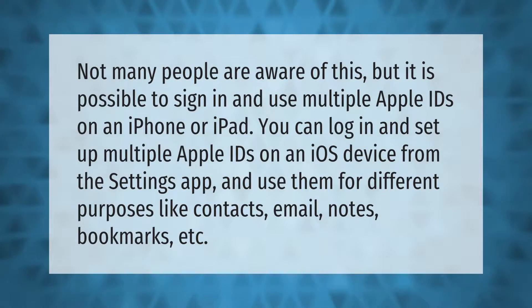Not many people are aware of this, but it is possible to sign in and use multiple Apple IDs on an iPhone or iPad. You can log in and set up multiple Apple IDs on an iOS device from the Settings app and use them for different purposes like contacts, email, notes, and bookmarks.